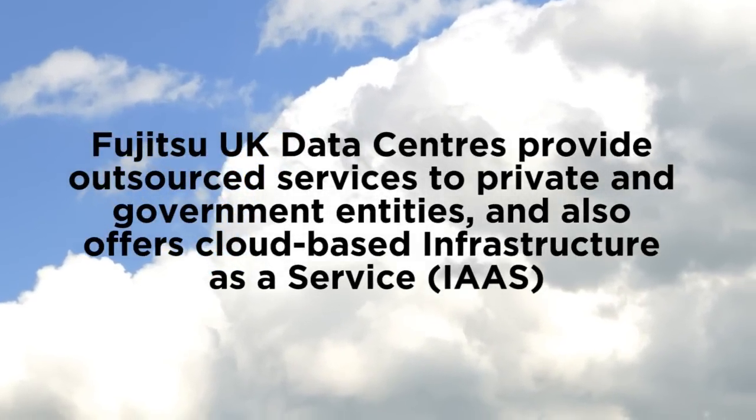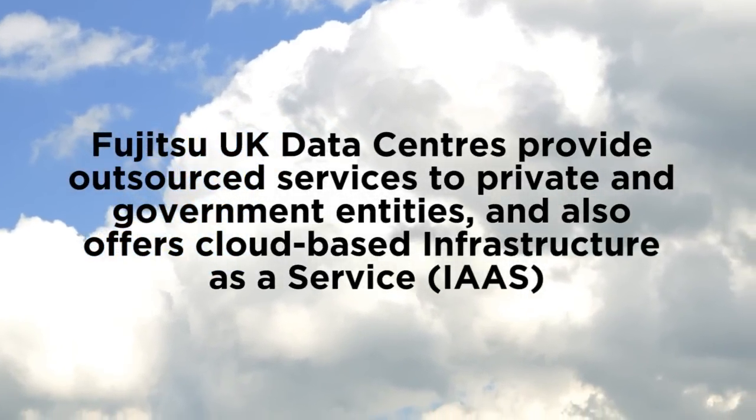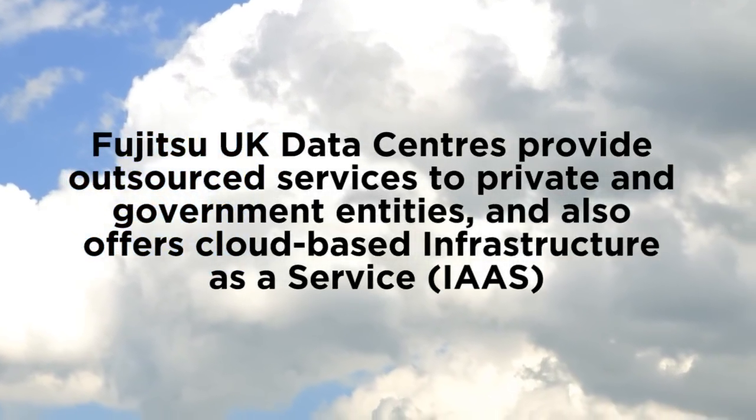Fujitsu's customer base is mainly based around large outsourcing for both government and private sector customers. We also deliver a very large global cloud capability. So the new North London facility was designed to service these types of customers.